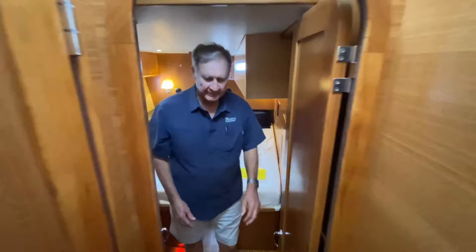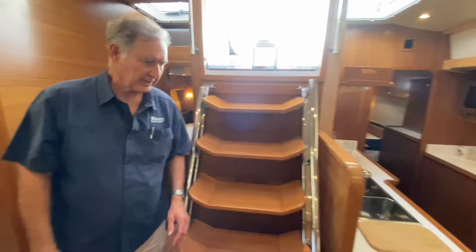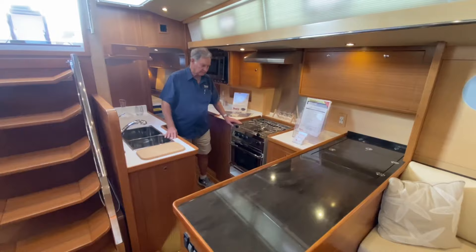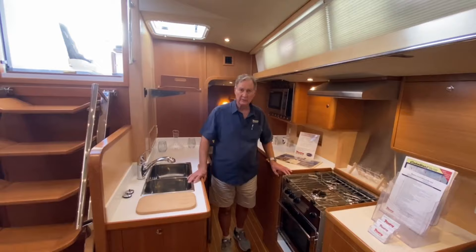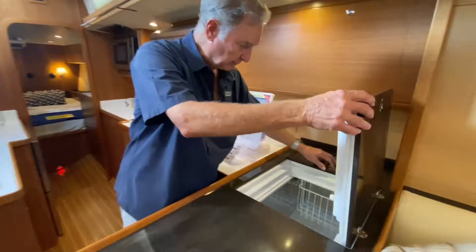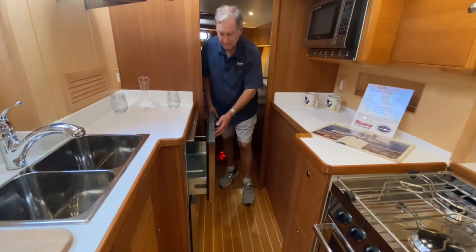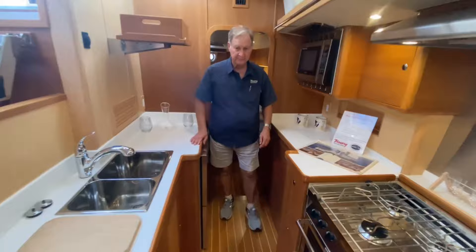The galley on the boat is a proper sea galley — it's kind of an L-shape, so that were you in a seaway, you wouldn't fall into the salon or fall across the boat. There's only so much room going this way, so you could grab the handholds — it's very safe — with a very nice and very large proper freezer. We have two drawer refrigerator units with good capacity, one above and one below.